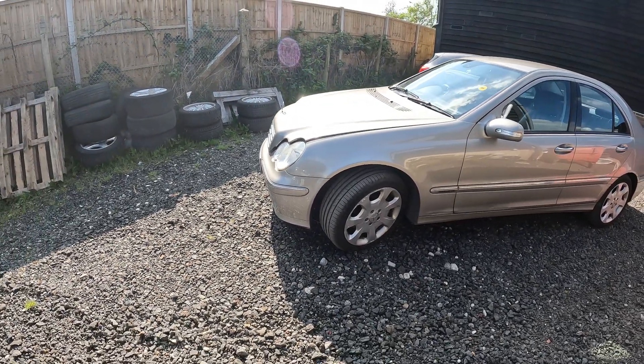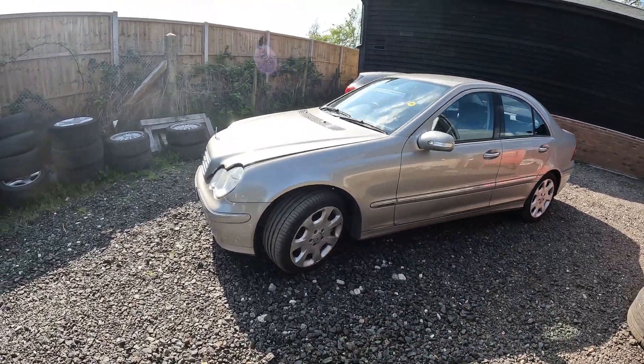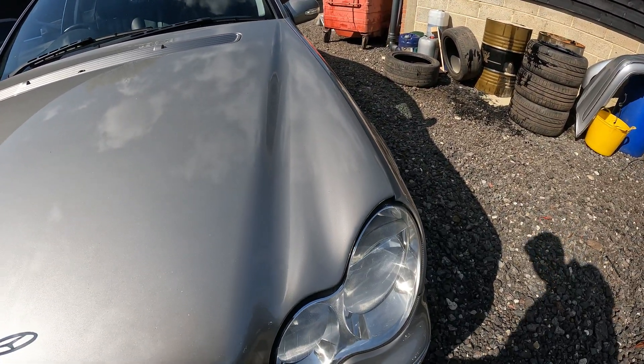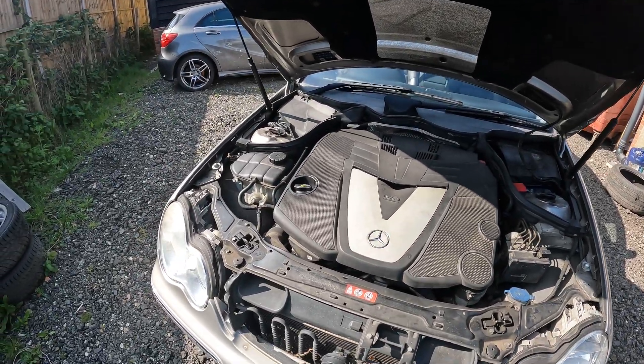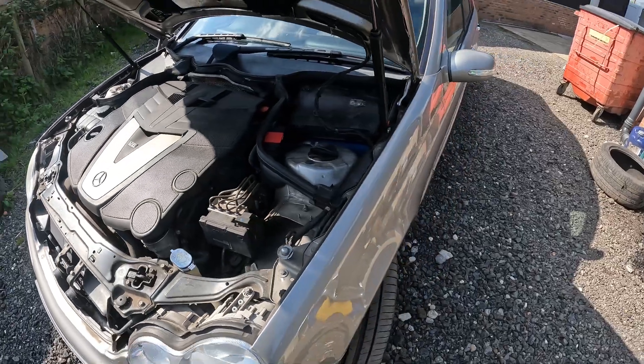Obviously they're all quite old now and all the suspensions have gotten a bit squishy. There's a bit of a scrape mark there which we'll ignore. But this car is basically unmolested — it is really clean, really clean. There's nothing, nothing major to deal with. The interior is in nice condition. We've got just a few bits and bobs.